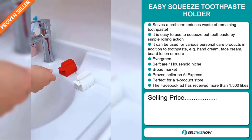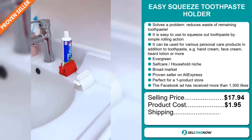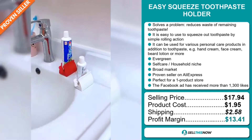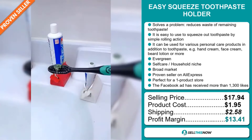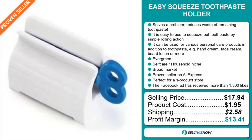The selling price for the Easy Squeeze Toothpaste Holder is $17.94, whereas the product cost is only $1.95. Shipping will set you back $2.58, so you're looking at a good profit margin of $13.41. Sell this now.